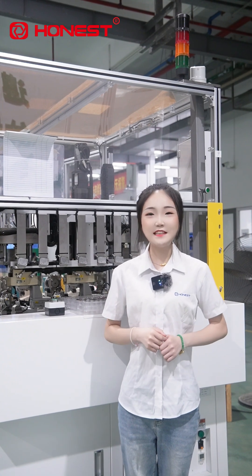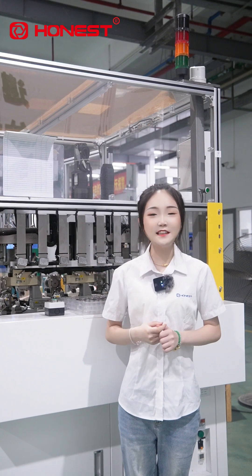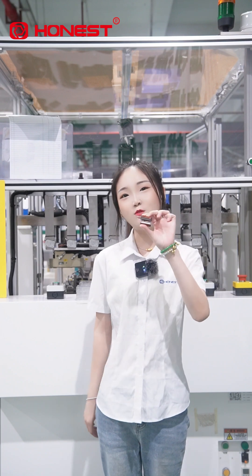Hello everyone, I am Cindy. Today I will introduce to you an efficient and intelligent equipment: the Polar Automated BLDC Stator Winding Machine.